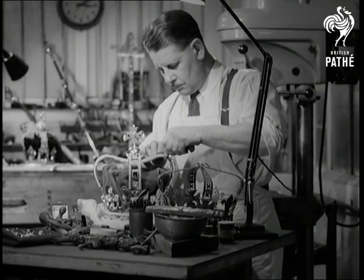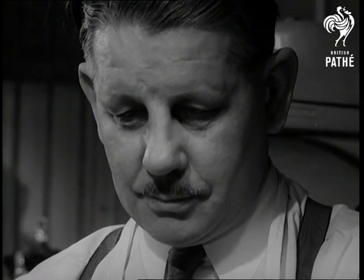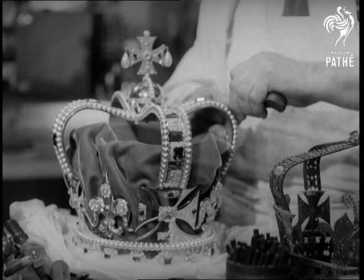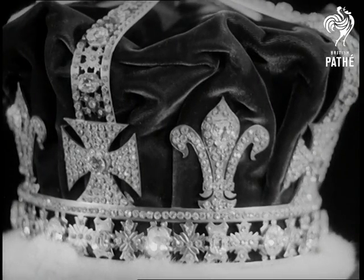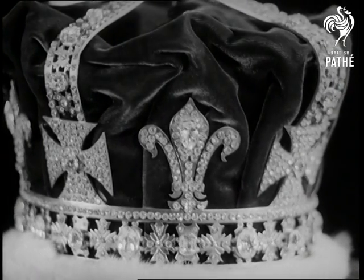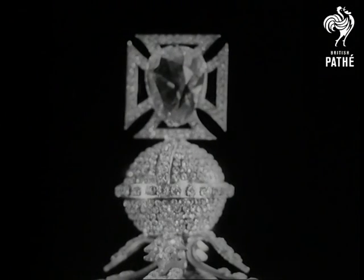Pride of place in our royal pageantry are the great crown jewels. And here Mr. Dory of Free and Barnet is finishing a replica set to be shown in Australia. Finest of them all is the Imperial State Crown made for Queen Victoria — the most valuable and most beautiful crown in the whole world.